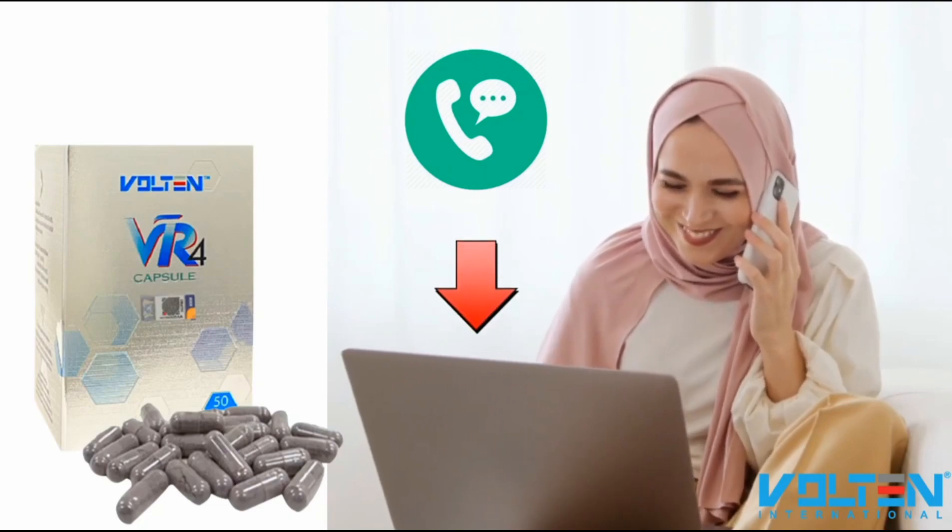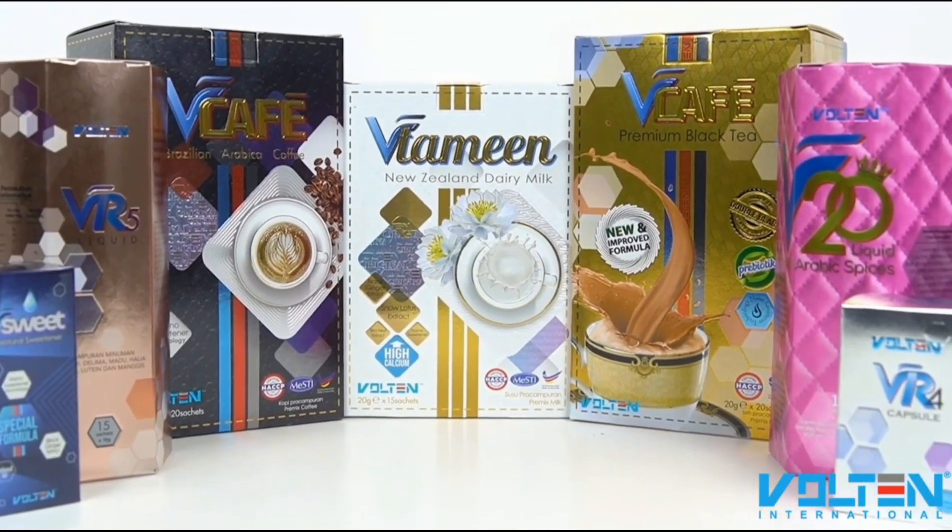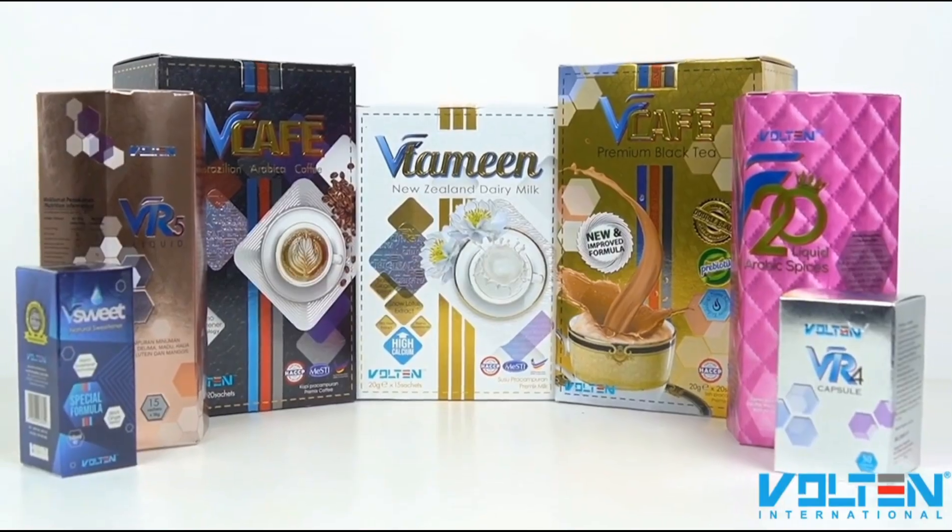If you are interested to try out this VR4 capsule, please contact the person who provided you this video or click the link below. We hope you are getting healthier with Bolton V-Series products. Thank you for watching.